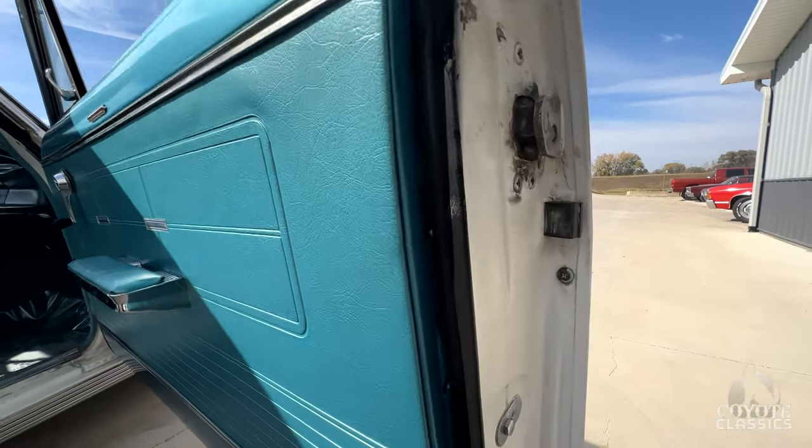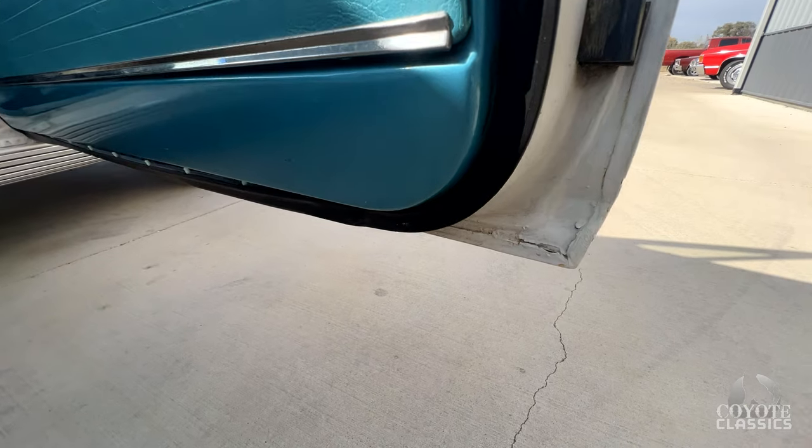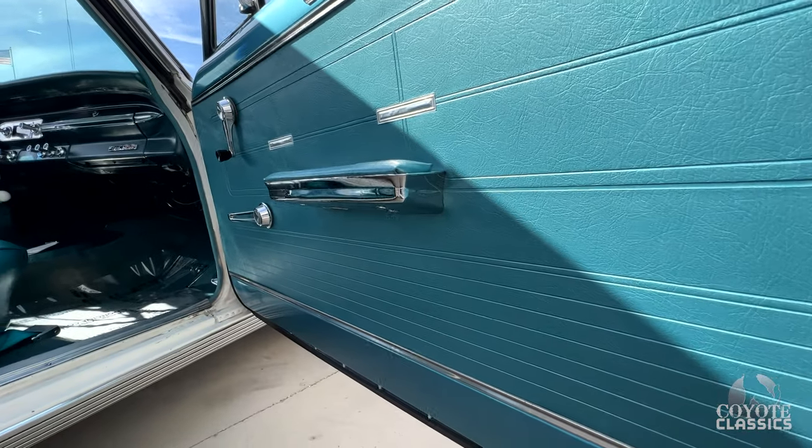As we go in here in the door jamb area, you can see a combination — I'm guessing of original paint and repaint. A lot of it to me looks to be the original paint, which is always kind of neat to see.